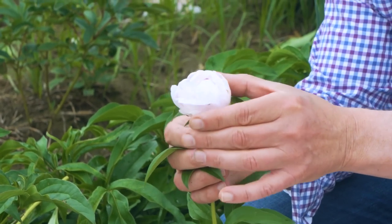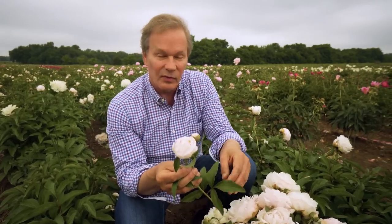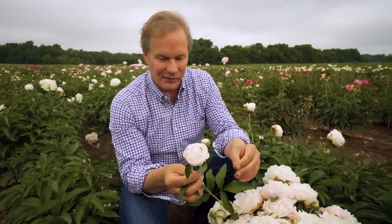This one's gone just a little past that. These will last a long time in a cooler, and then you can bring them out, recut the stems, put them in some warm water, and they'll open beautifully.